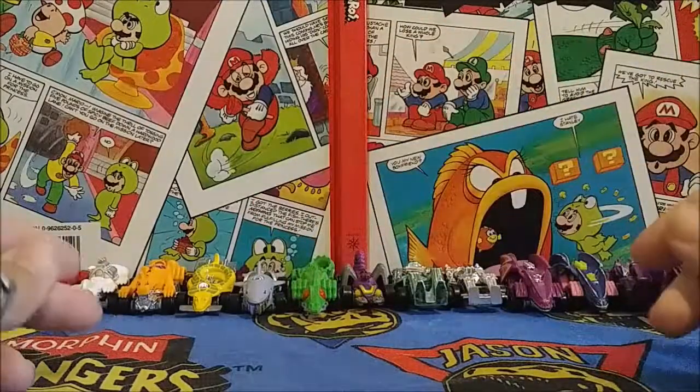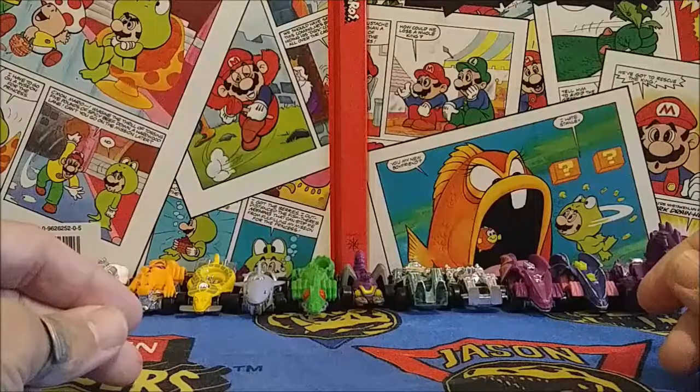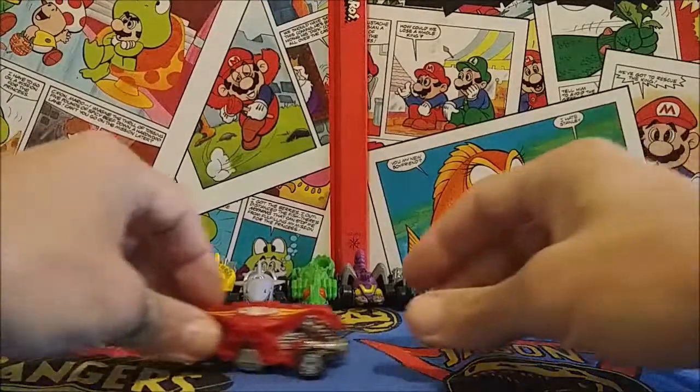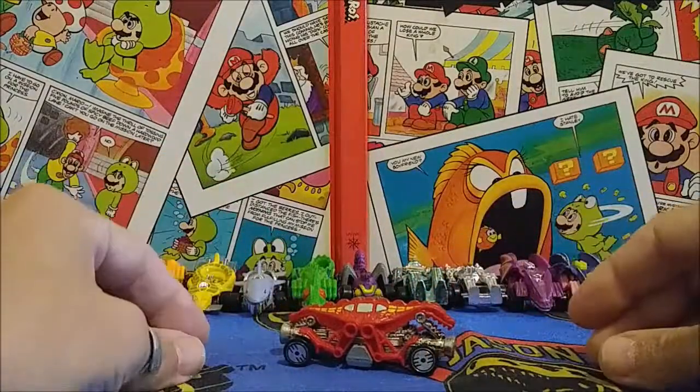So let's take a look at some of the different Hot Wheels Speed Demons that I have here. I have the full series of 11, plus a couple of other variations that we'll take a look at today.